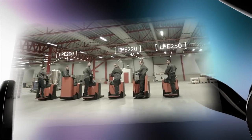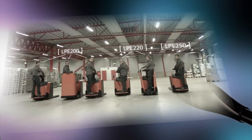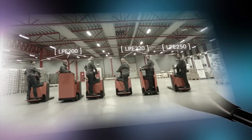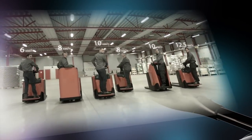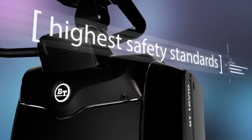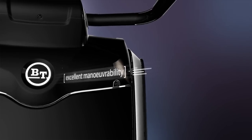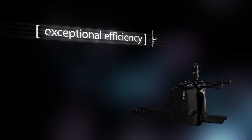Toyota continues to offer the best solution for today's market with an all-new powered pallet truck range with platform, with capacities ranging from 2 to 2.5 tons and speeds of up to 12.5 km per hour. Optimised to the highest safety standards with a compact design for excellent manoeuvrability, our range delivers maximised performance and exceptional efficiency.